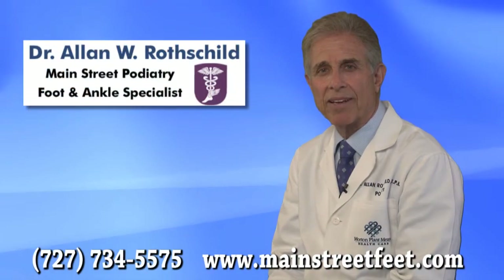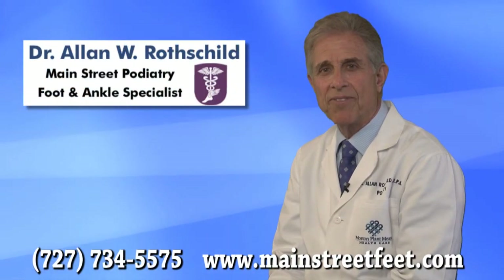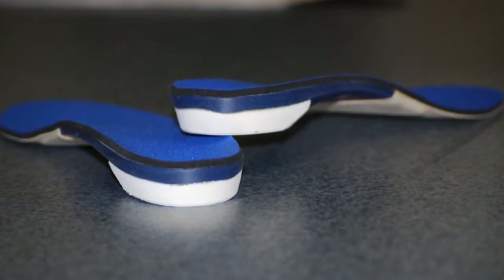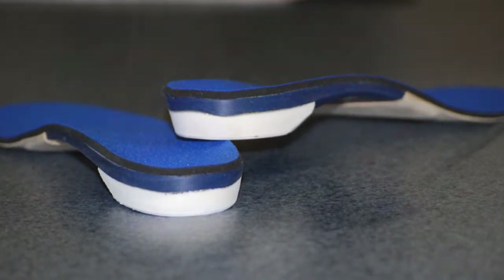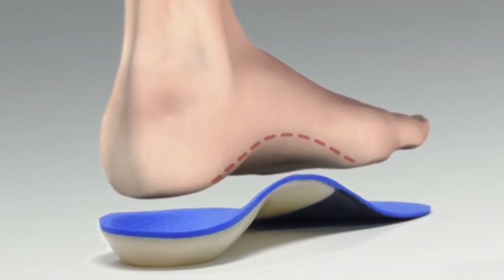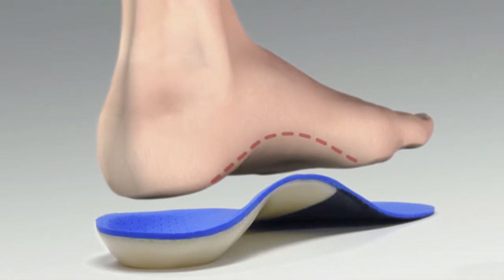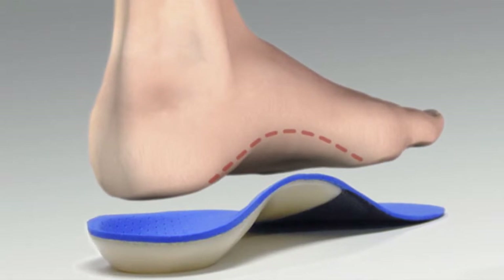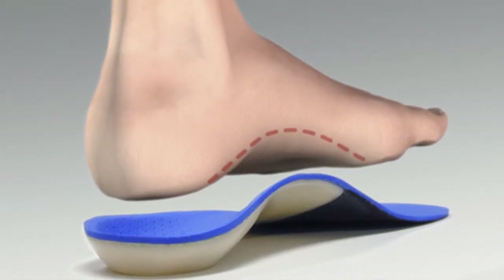Hi, I am Dr. Alan Rothschild. The most effective and simplest way to correct these painful foot conditions is with a custom full contact orthotic. Just as prescription eyeglasses correct your vision, custom orthotics correct the faulty biomechanics that can cause foot pain. This reduces abnormal motion while you walk or run and equally disperses pressure on the bottom of your feet.